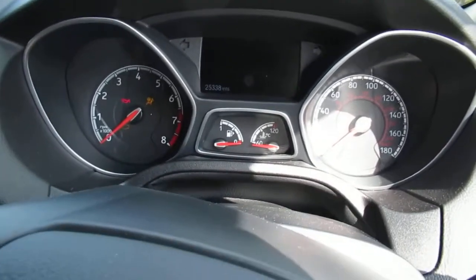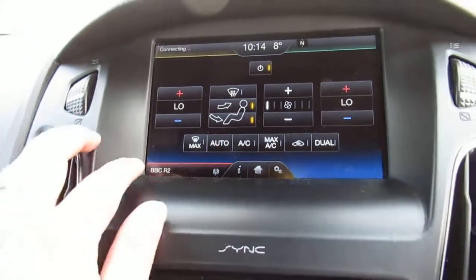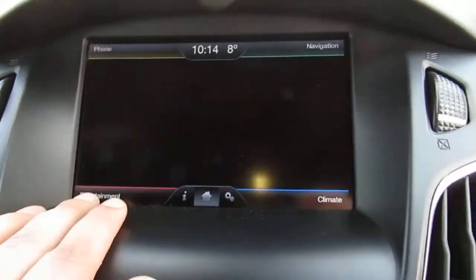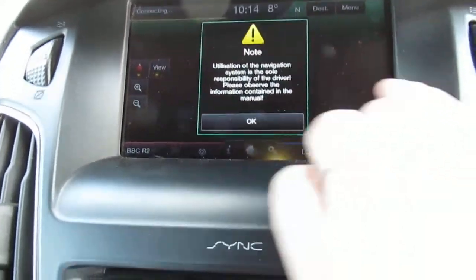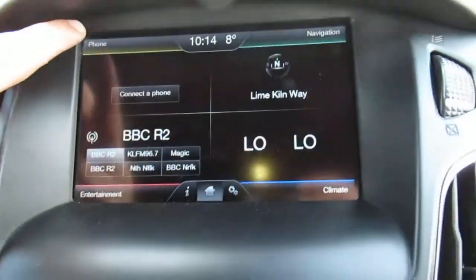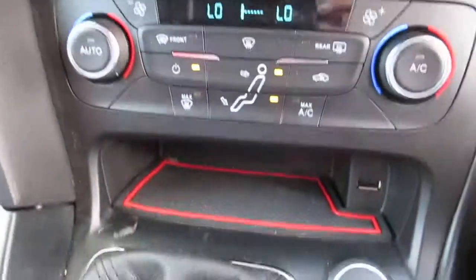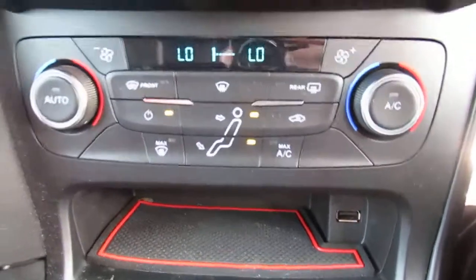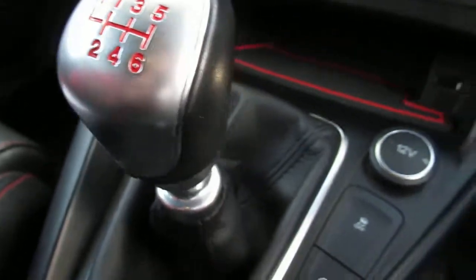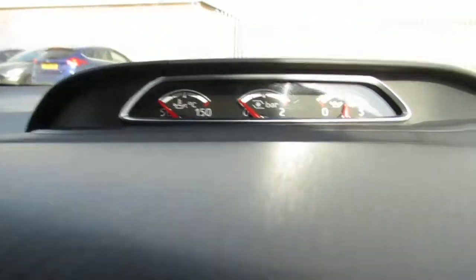I'm just going to start the engine. As we come across to the centre console, we have climate control, entertainment control, Bluetooth telephone control, climate control and seat positioning and aircon on the centre console, 6-speed manual gearbox, USB point, and needle gauges.